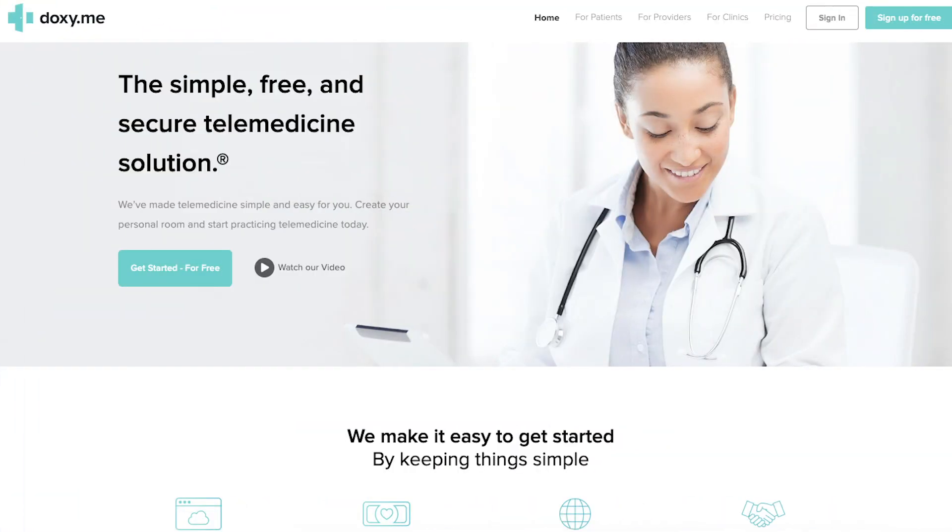DocSeeMe is a free platform that is popular with a lot of clients simply because it is free. It requires no downloads on the client's end and can be used on mobile devices. It's set up with a waiting room just like Psychology Today. Once you sign the BAA with the free version of DocSeeMe, it is HIPAA compliant. The major flaw of DocSeeMe is that it crashes — a lot. Some therapists say they can almost never get it to work for them, probably due to the high volume of usage they are experiencing this year.